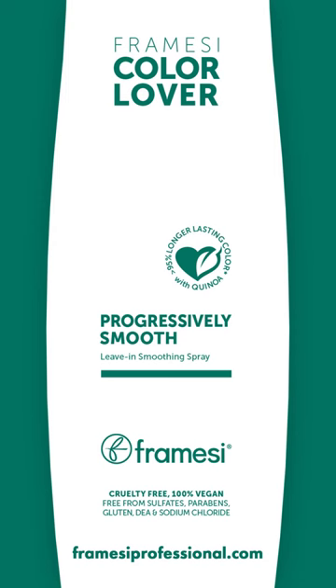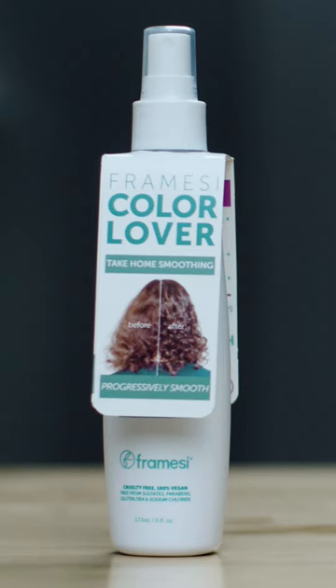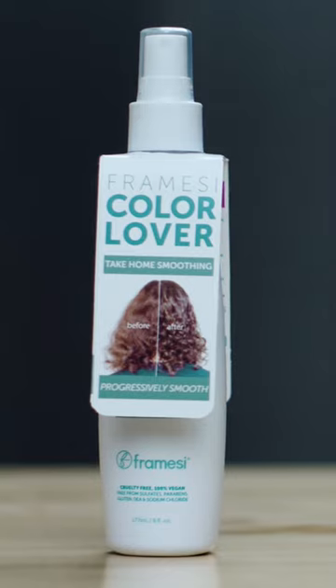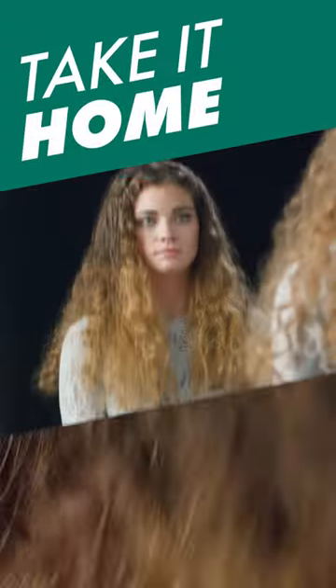Progressively Smooth by Firmici is a solution to unruly hair, or for short, frizz. Firmici Color Lover Progressively Smooth — a leave-in smoothing spray that permanently eliminates frizz while smoothing and straightening the hair with every application.